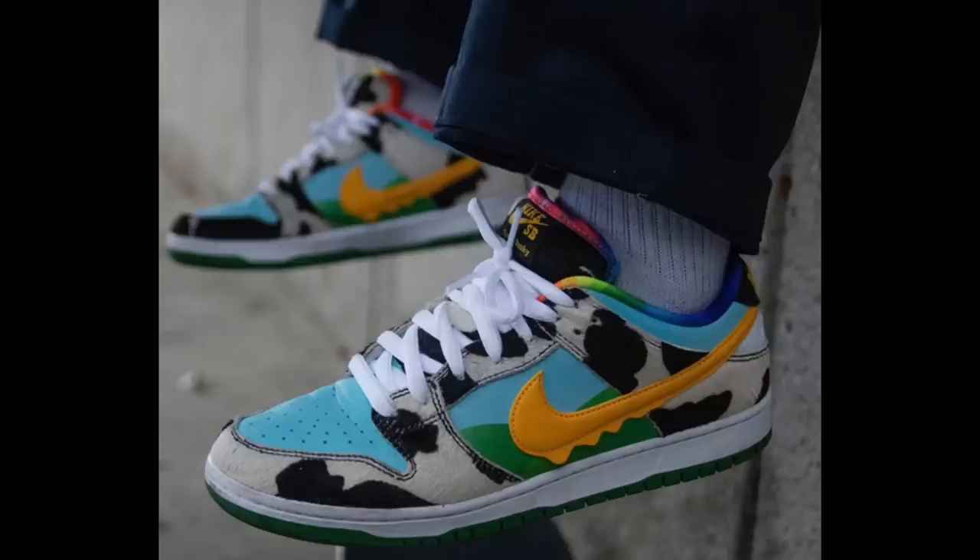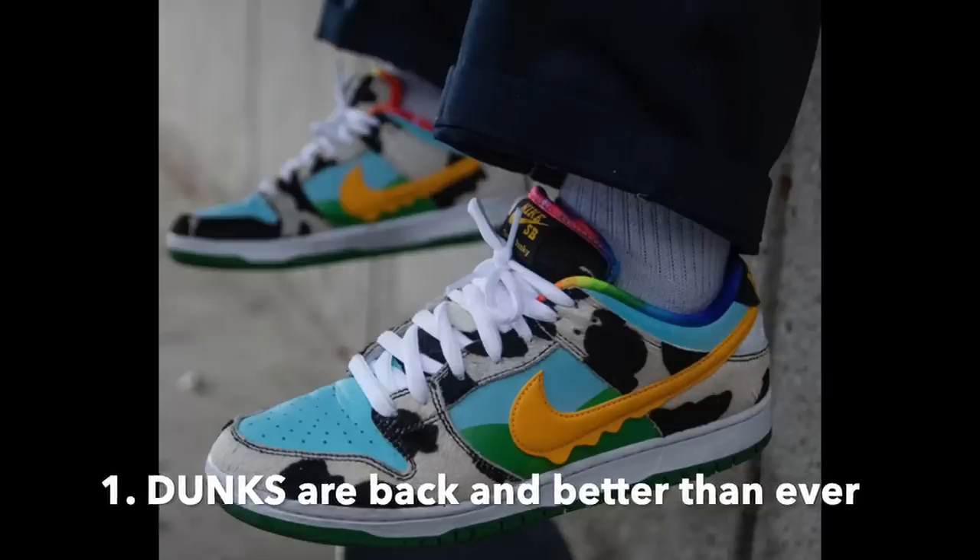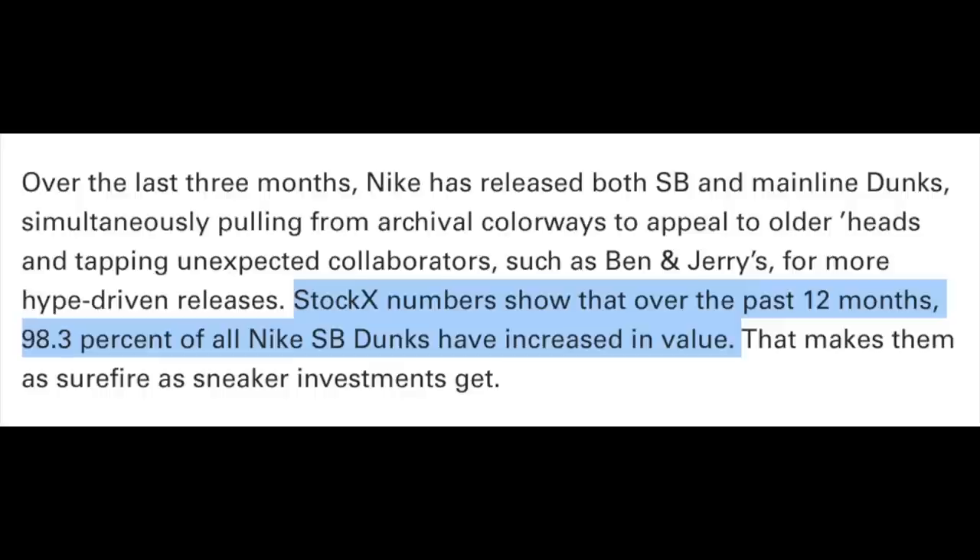The first biggest trend of 2020 when it comes to sneakers is the Nike SB Dunk. Dunks are back — they may be even hotter than ever — and now we have the data to back that up. All of the data in this video comes directly from StockX. In the last 12 months, 98.3% of all dunks have increased in price.